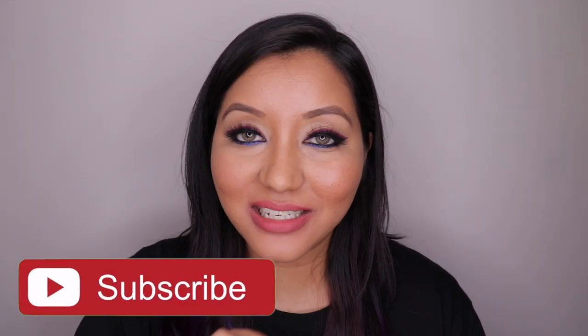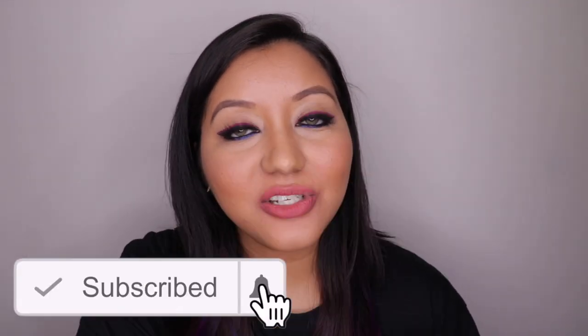Those were my thoughts on the Revlon Photo Ready Candid Foundation, and that wraps up today's video. I hope you all enjoyed it — don't forget to hit the subscribe button and the bell icon to be notified whenever I upload. Like the video and comment below if you have any questions or requests. You can also follow me on Instagram and Twitter at ItsNishaNair.